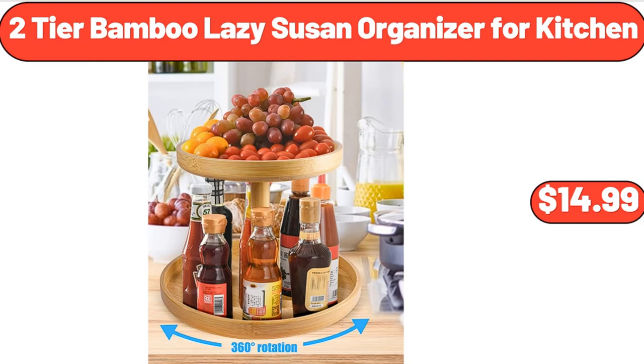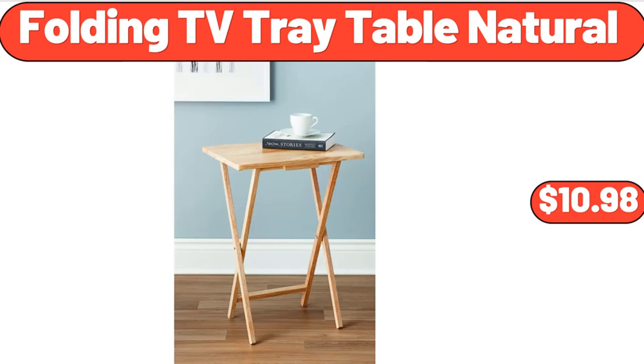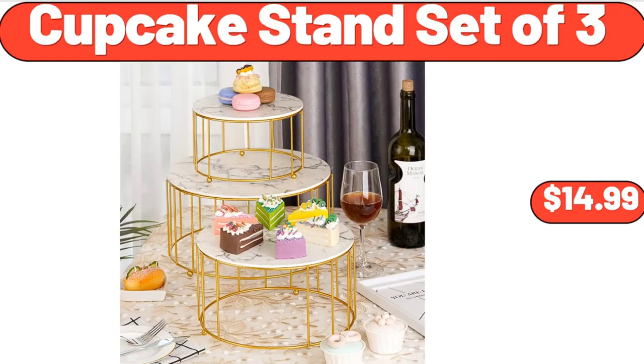2-Tier Bamboo Lazy Susan Organizer for Kitchen, $14.99. Mixing Bowls with Lids Set, $13.99. Folding TV Tray Table Natural, $10.98. Cupcake Stand Set of 3, $14.99.